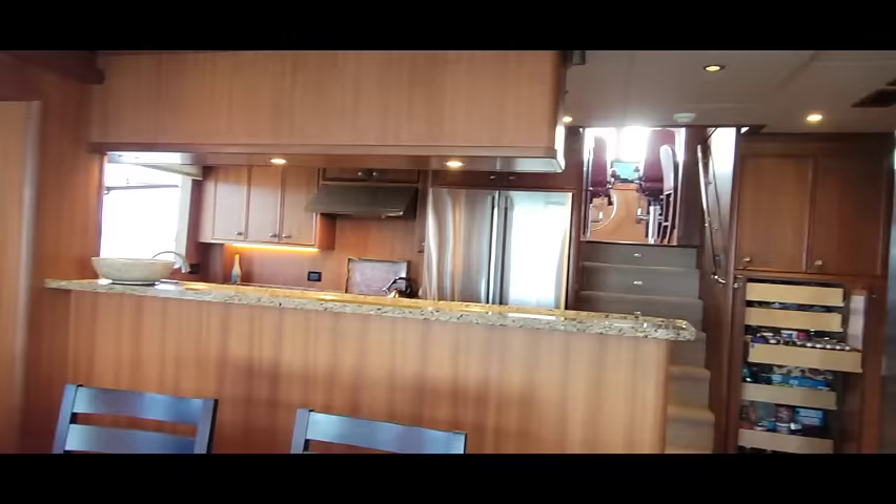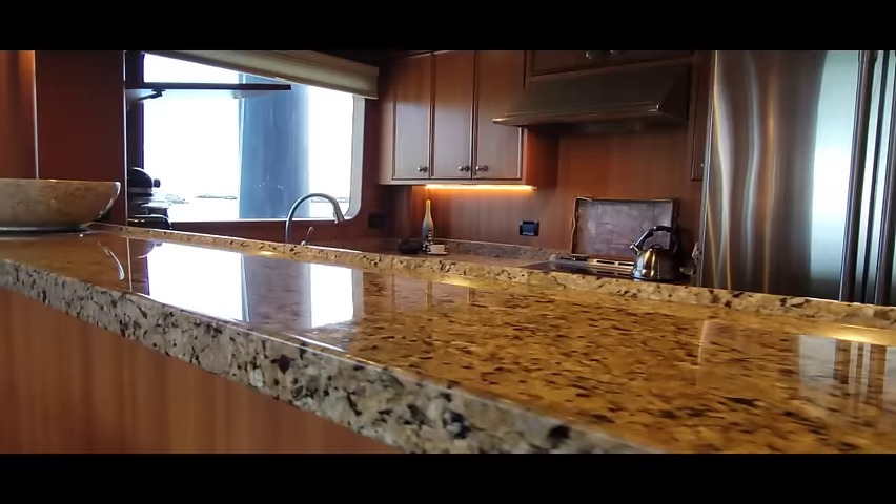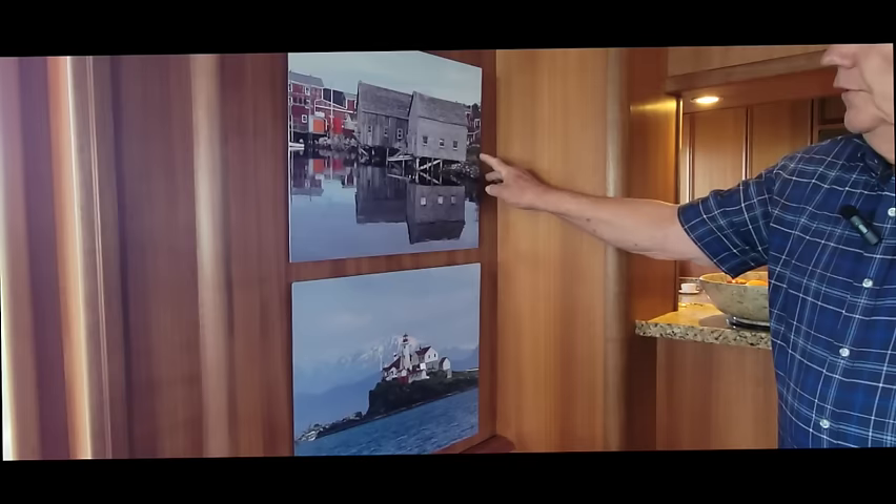The shelf in the galley is granite and has a sea rail or fiddle on it so that if anything spills it won't run down and it keeps things from sliding off. The picture on the wall is from Lunenburg, Nova Scotia a couple of years ago, and this one is a lighthouse in Alaska.